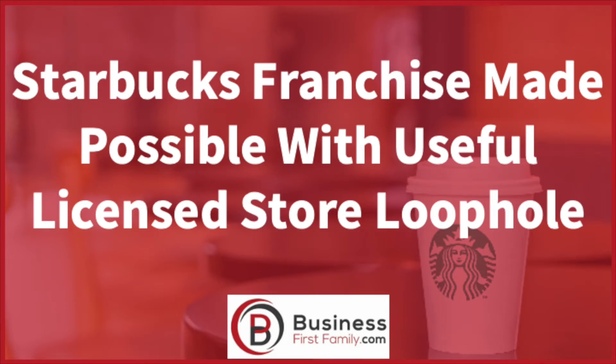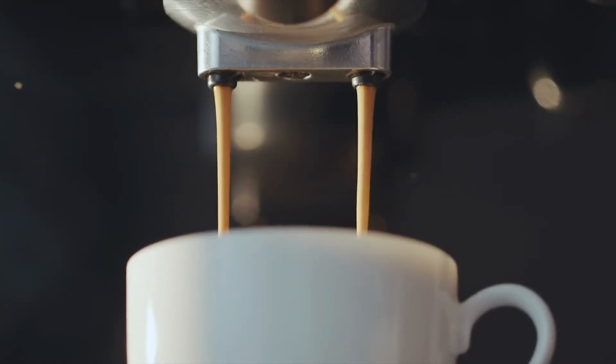Starbucks franchise made possible with useful licensed store loophole, from businessfirstfamily.com. If you're a latte-loving entrepreneur and business owner, you probably want to open a Starbucks franchise.